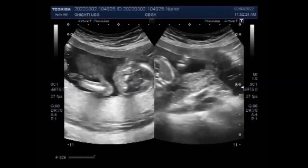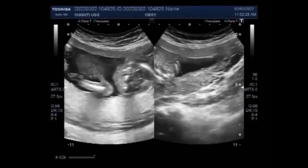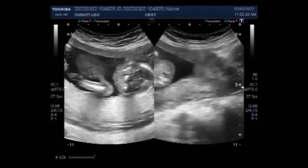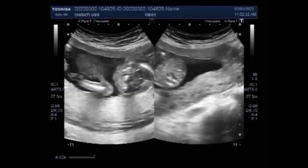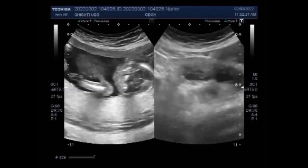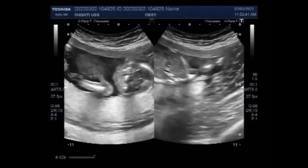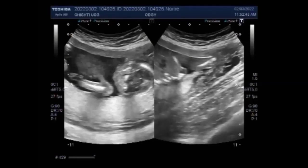Does the placenta move up? This often shows up in early ultrasound scans where it is called low-lying placenta. In 90% of cases, the placenta moves upwards as the womb grows. For some women, however, the placenta continues to lie in the lower part of the uterus after 20 weeks, and this affects 1 in 200 births.